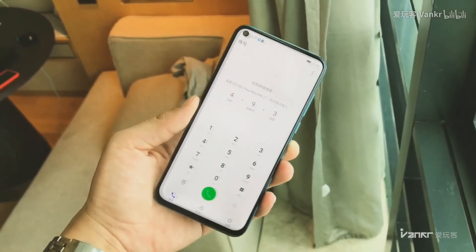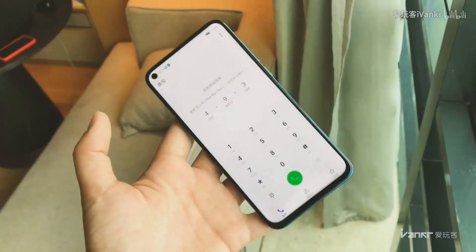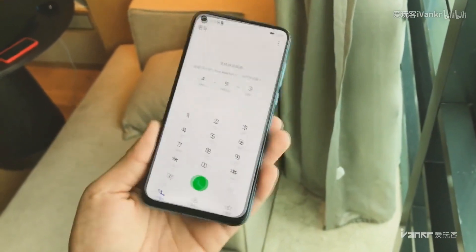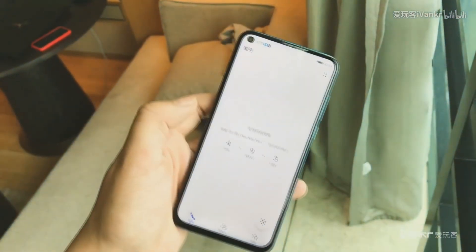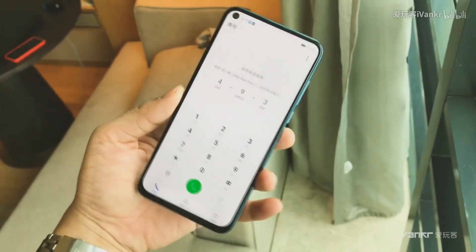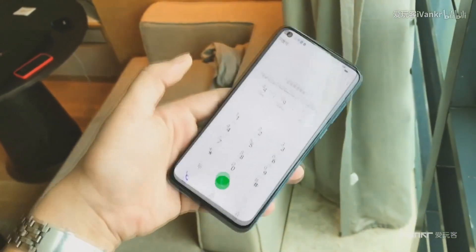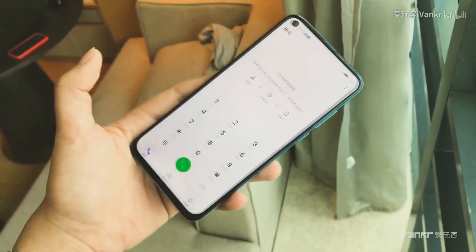As for the screen, it incorporates a camera hole that's 4.5mm wide for the selfie shooter, which is much smaller compared to Samsung's A8s that was a 6.7mm hole in the upper left corner. The screen stretches to 6.4 inches in diagonal, with a resolution of 1080 x 2310 pixels. The bezels around the panel are pretty slim, including the chin.